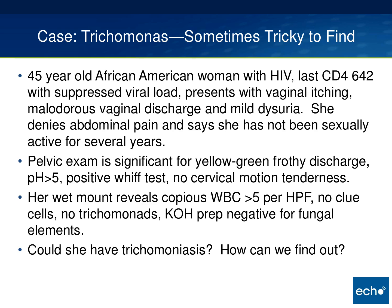This is a 45-year-old African-American woman with HIV whose last CD4 count was 642 with a suppressed viral load. She presents with vaginal itching, malodorous vaginal discharge, and mild dysuria. She denies abdominal pain and says she has not been sexually active for several years. Her pelvic exam is significant for yellow-green frothy discharge, a pH greater than 5, a positive whiff test, and no cervical motion tenderness. Wet mount reveals copious white blood cells greater than 5 per high-power field, no clue cells, no trichomonads, and the KOH prep is negative for fungal elements. Could she have trichomoniasis, and how can we find out?